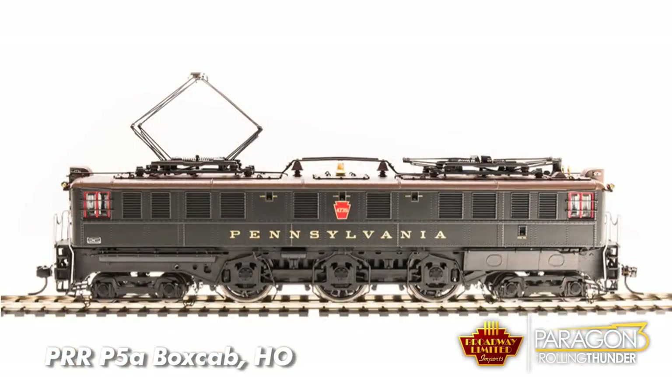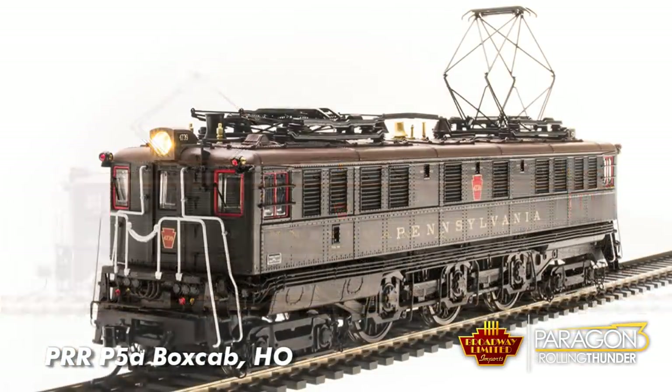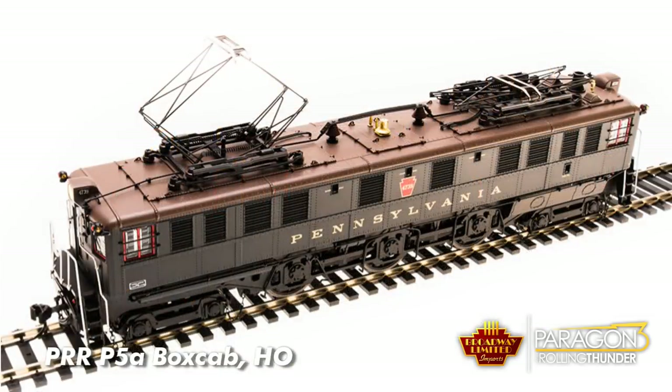Look at the truck detail, the chains holding the front and rear trucks in place, all the side piping. I could go on and on, but I'll just let Jamie show it to you.